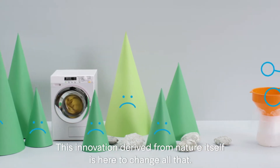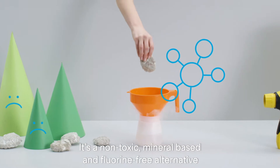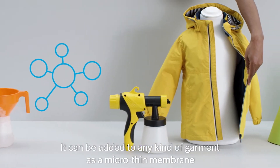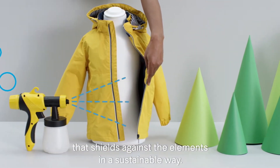This innovation, derived from nature itself, is here to change all that. It's a non-toxic, mineral-based, and fluorine-free alternative consisting of a biodegradable solution. It can be added to any kind of garment as a micro-thin membrane that shields against the elements in a sustainable way.